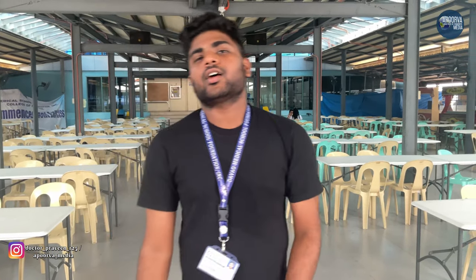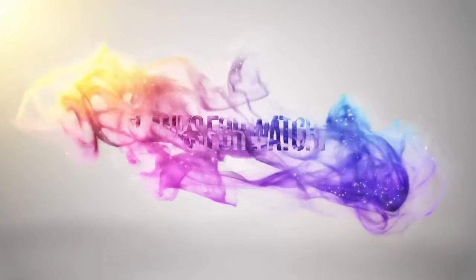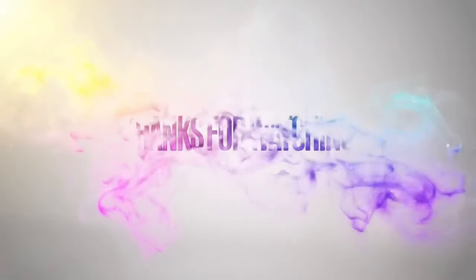Okay guys, you will be having another fantastic video soon. I will be seeing you in another video. Thank you. Before I go, if you are not subscribed to this channel, please subscribe, like, share, and comment. Thank you. Bye!